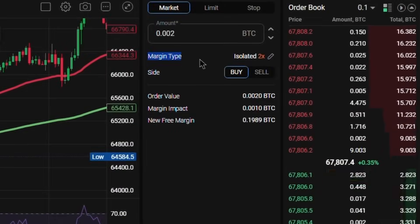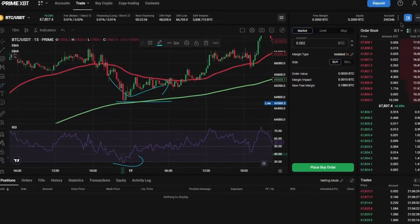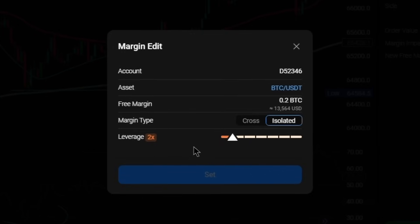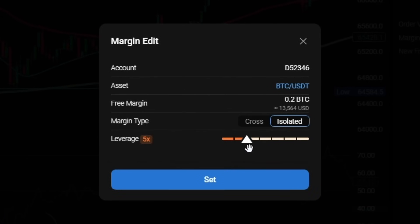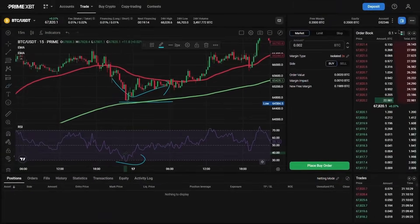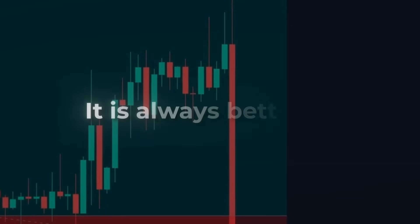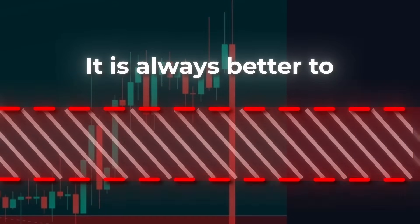PrimeXBT offers two types of margin: cross and isolated. I recommend using isolated margin as it's safer, especially for beginners. Regarding leverage, I suggest not exceeding 10x for Bitcoin or 5x for altcoins due to their higher volatility. Getting liquidated should be avoided at all costs as it incurs additional fees. It is always better to use a stop loss order for protection.